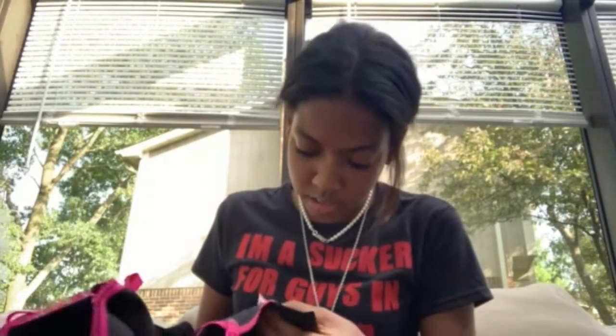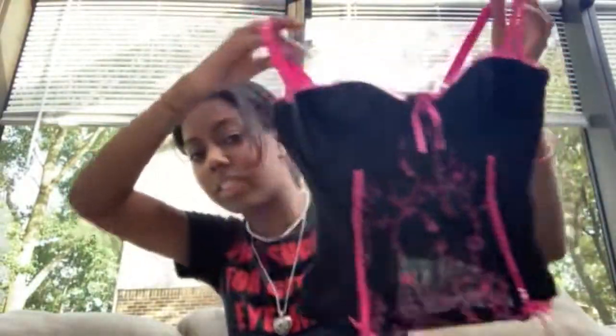This top is definitely not really my size, but I cannot believe I thrifted this. It's not even Shein — it's like a Tiffany's Closet lingerie bustier corset-type top. You always see these on Depop; if I sold this I could get so much for it, but I'll probably just give it to one of my friends. My Depop will be linked below because whatever I don't end up wearing a lot, I'm going to sell.